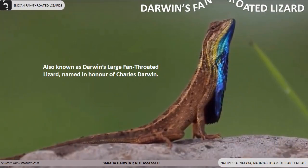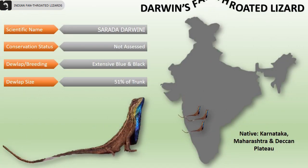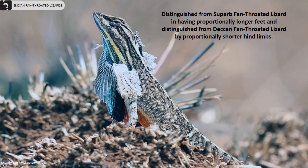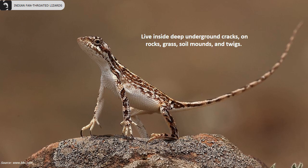Darwin's fan-throated lizard, also known as large fan-throated lizard, is named in honor of Charles Darwin. They are distributed in northern parts of Karnataka, Maharashtra and the Deccan plateau. They have a large dewlap with extensive blue and black along with orange, which is 51% of their trunk. They are distinguished from the superb fan-throated lizard in having proportionally longer feet, and from the Deccan fan-throated lizard by proportionally shorter hind limbs. Females have brown and white stripes. Their preferred habitats are grasslands and agricultural fields, especially cotton fields. They live inside deep underground cracks on rocks, grass, soil mounds and twigs.